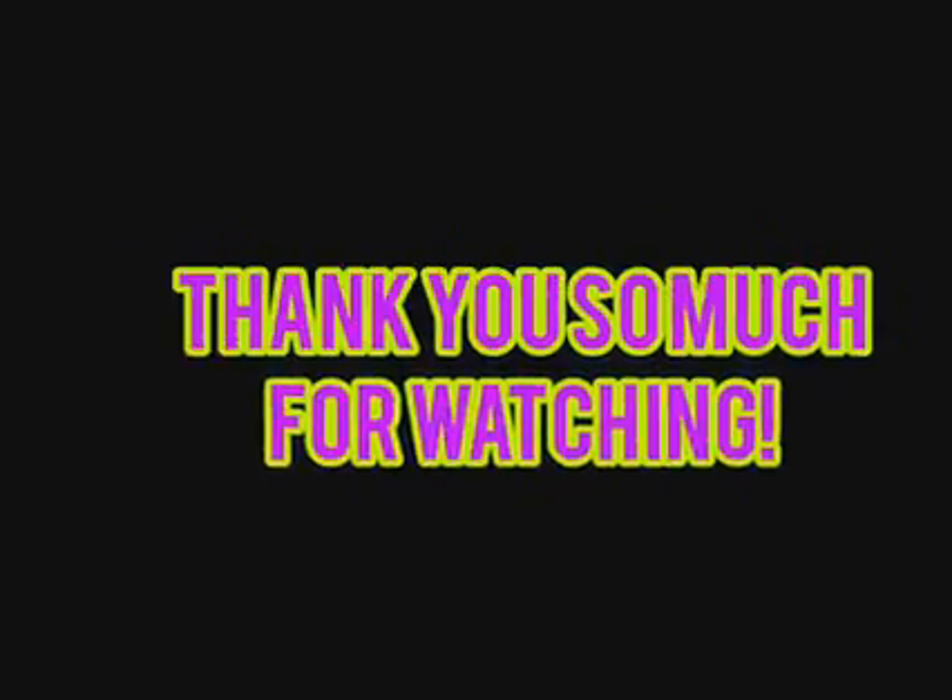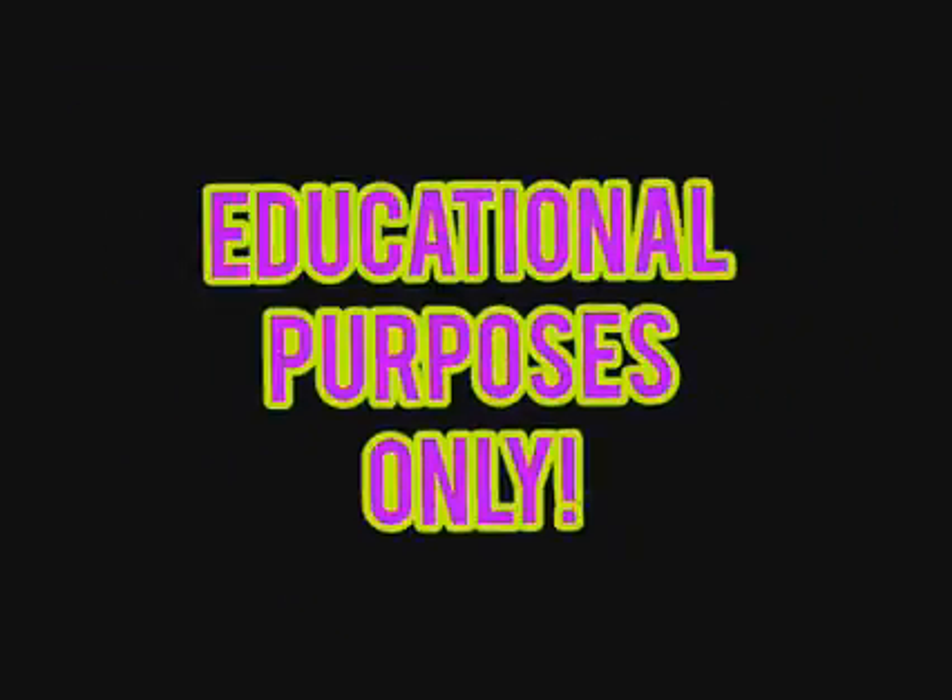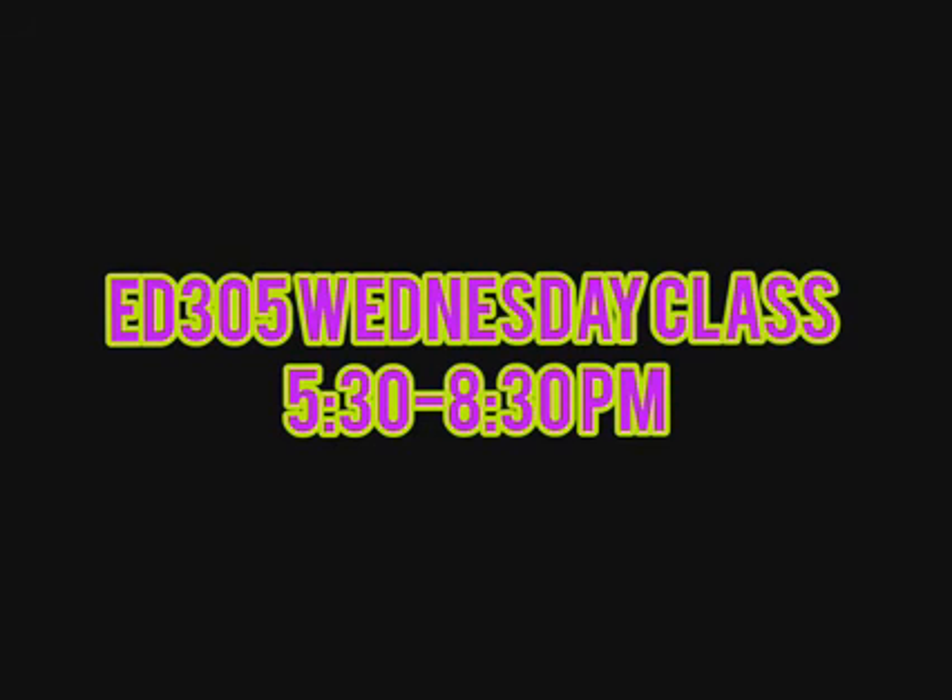Online classes are not as easy as face-to-face classes. We have to exert a lot of effort to provide the requirements and tasks that we need to finish. Nevertheless, I still happened to learn a lot of things and lessons in this subject. Thank you so much for listening. Again, this is Jeneline Ariel, Bachelor of Technology and Livelihood Education. Please hit the subscribe button as well as the notification bell so that you will be updated on uploads posted in this channel. We'll see you next time.